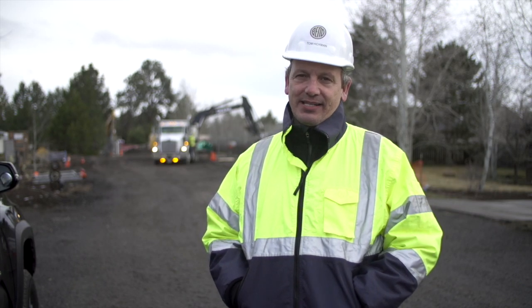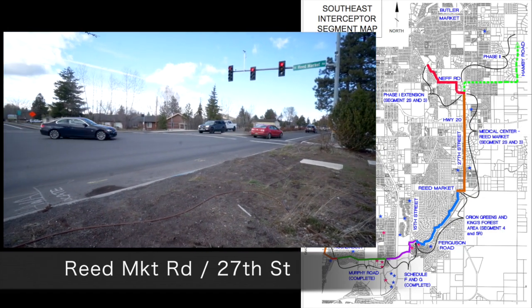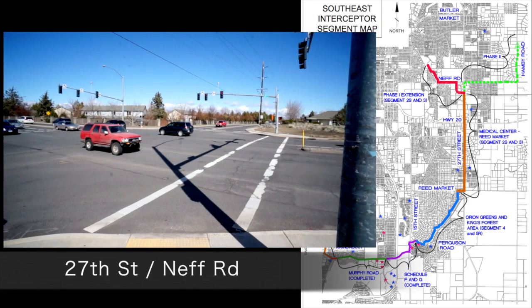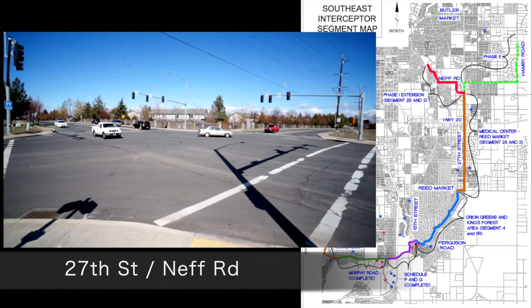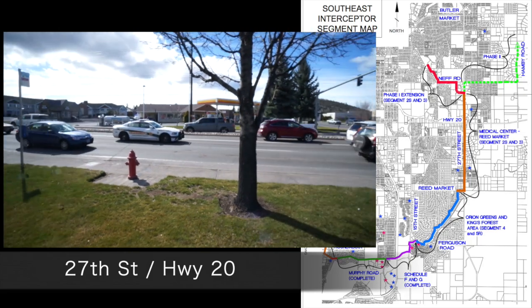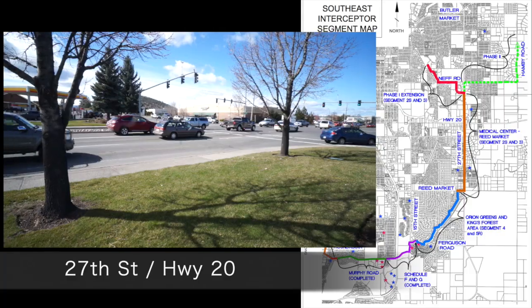The next phase of this project will be on 27th Street and will go from Reed Market Road all the way to Neff Road, which will be quite a disruption to the community because that's a heavily traveled corridor. We estimate the construction timeline for that segment will go from mid-summer of 2016 all the way to the end of 2017.